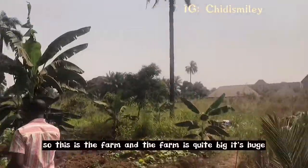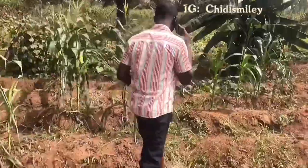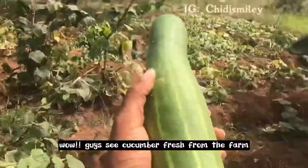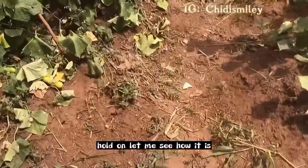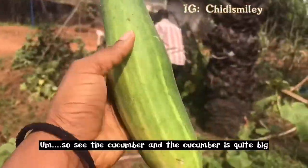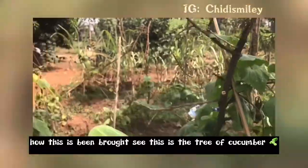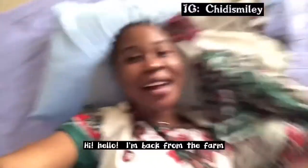This is the farm and it's quite big — it's huge. See the cucumber! Wow, guys, these cucumbers are fresh from the farm. Hold on, let me see. See the cucumber — and the cucumber is white! Let me show you guys. This is the tree of the cucumber — hi, hello!